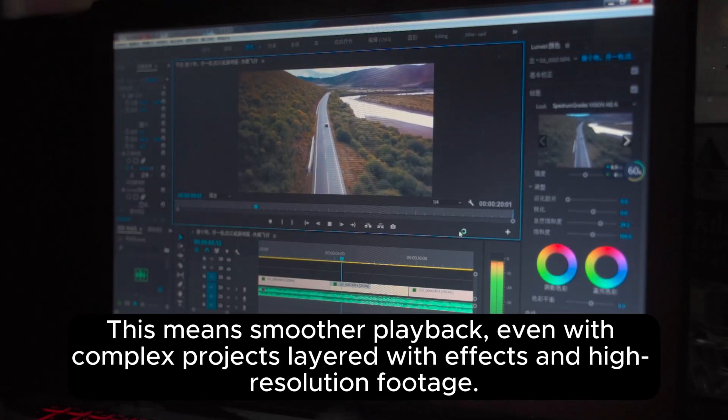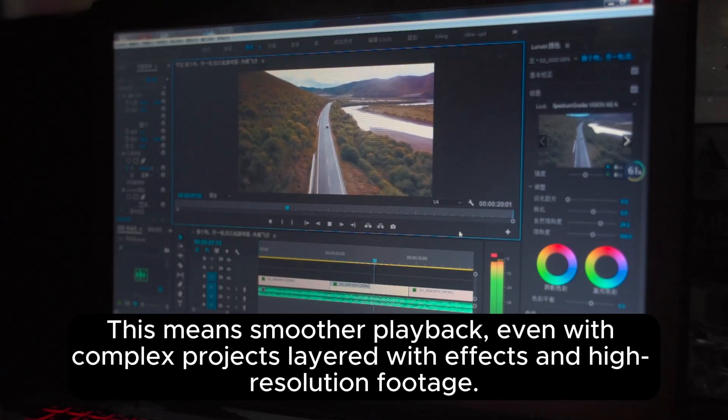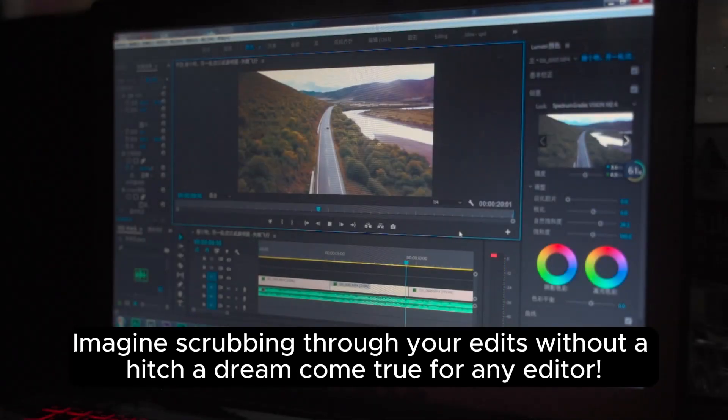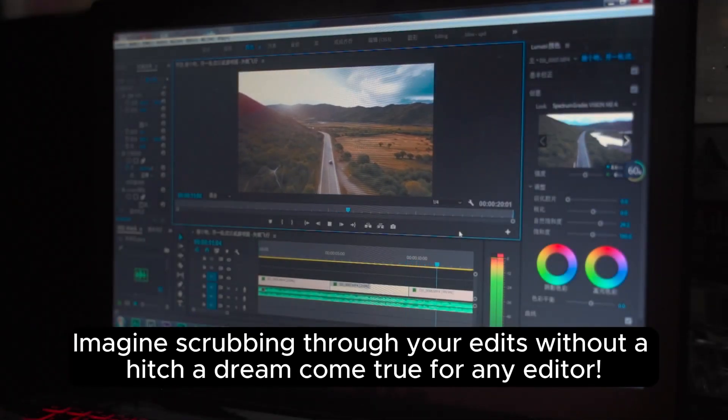This means smoother playback, even with complex projects layered with effects and high-resolution footage. Imagine scrubbing through your edits without a hitch — a dream come true for any editor.